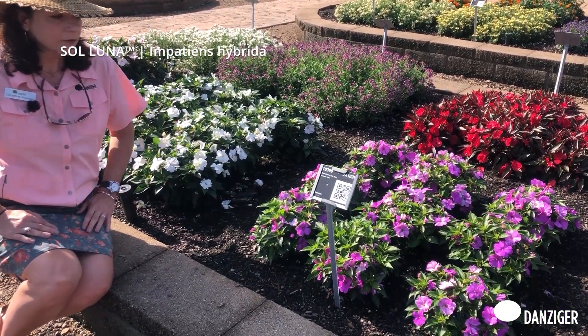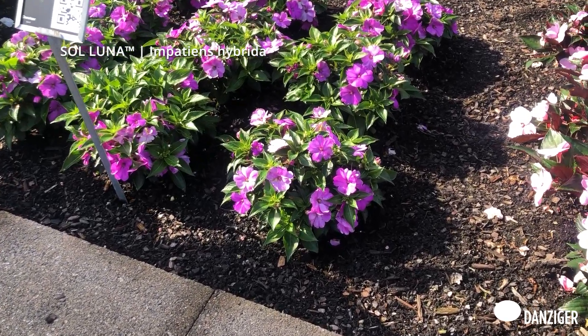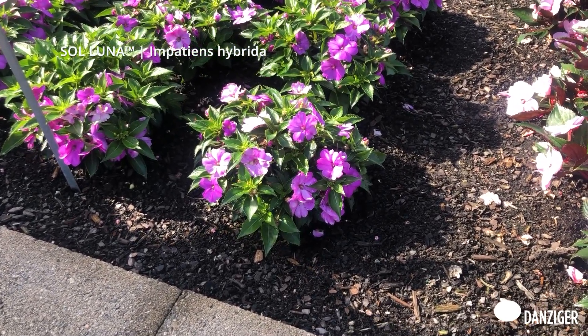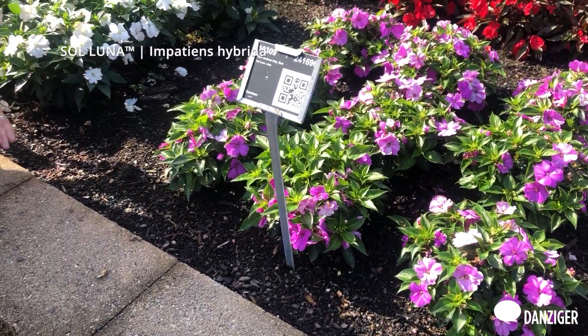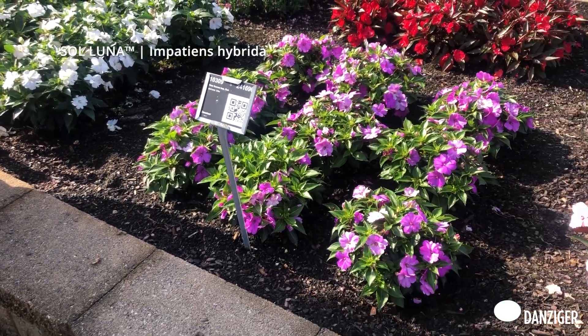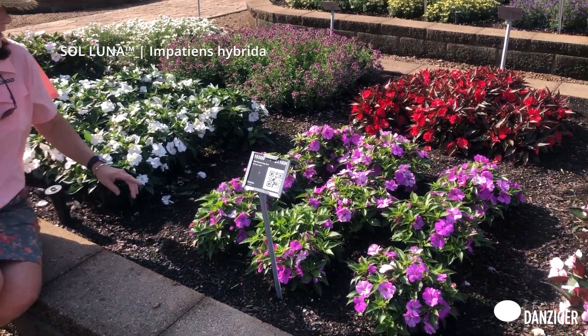Right here we have the Soluna Lilac. Great color on here, a nice ball of vegetative material, large flower size as well. Ten colors in the series, great for sun or shade for small high density production.